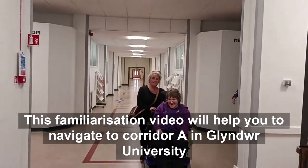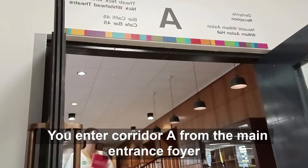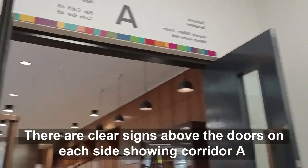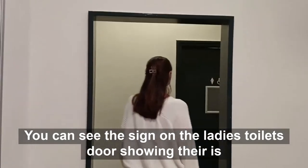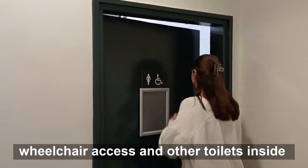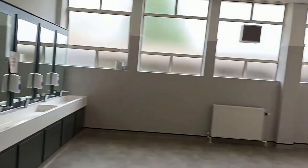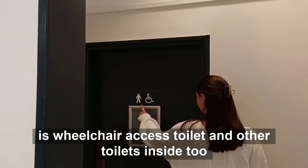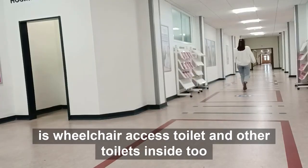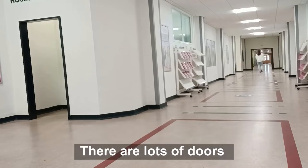This familiarisation video will help you to navigate Corridor A in the university. You enter Corridor A from the main entrance foyer. There are clear signs above the doors on each side showing Corridor A. You can see the sign on the ladies toilet door showing there is wheelchair access and other toilets inside. When you enter the toilets there is lots of space. The men's toilets have a sign telling you there is wheelchair access toilet and other toilets inside too.